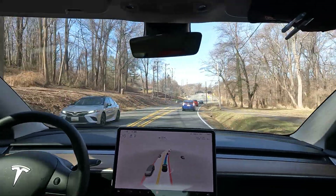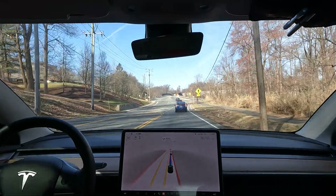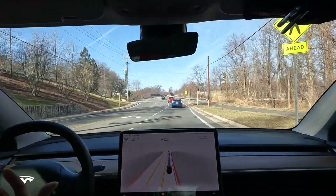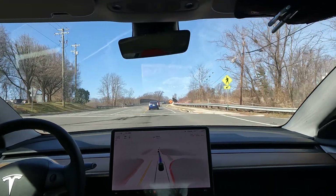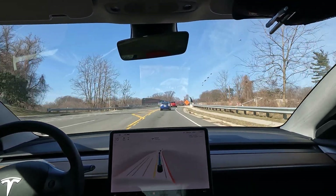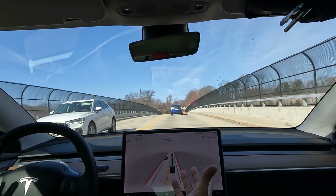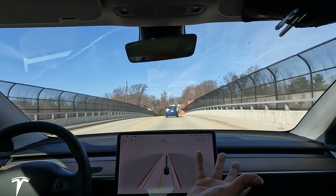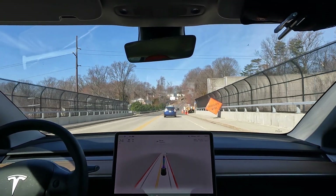Try to implement some things in your life where you don't necessarily have to rely on AI. I know I'm saying this as I'm showing you the FSD beta video, but keep in mind that this is for the sake of the video.